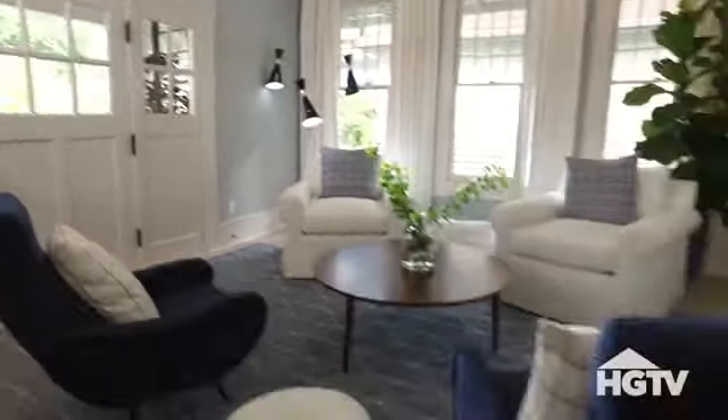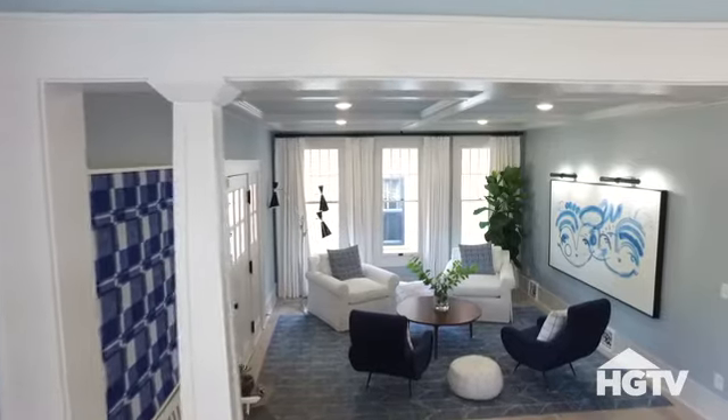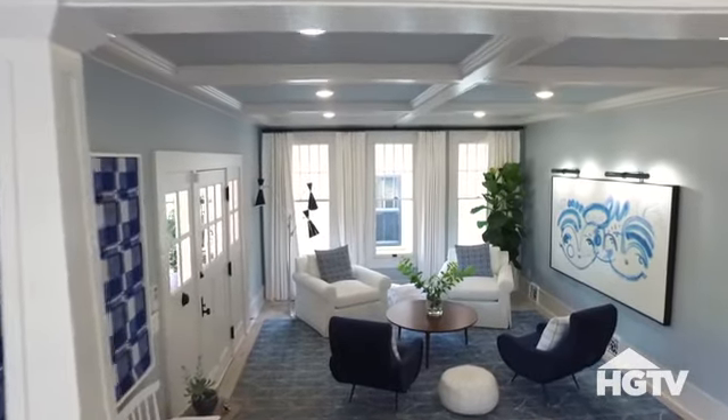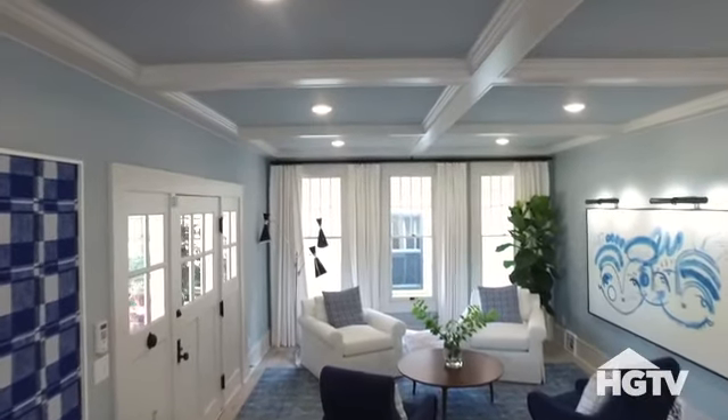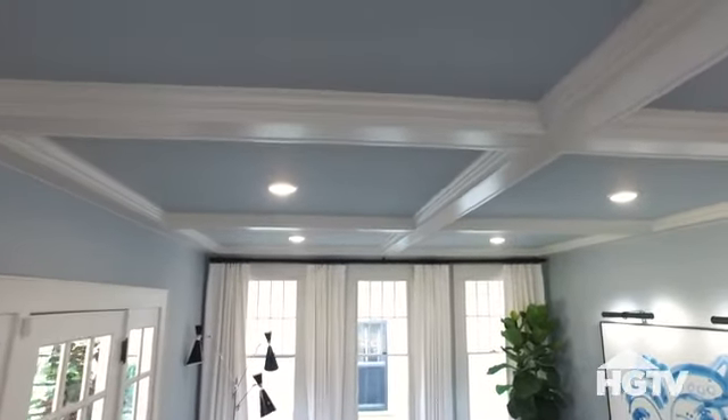The entry leads you right into the living room. Instead of couches, in here I use four chairs arranged in a circle that invite company and conversation. The walls, floor, and artwork all bring in shades of blue, which really help highlight the craftsman-style architecture of the molding, original windows, and coffered ceilings.